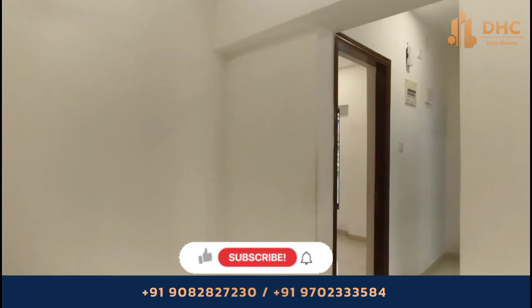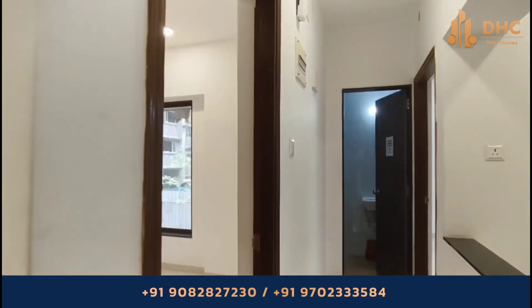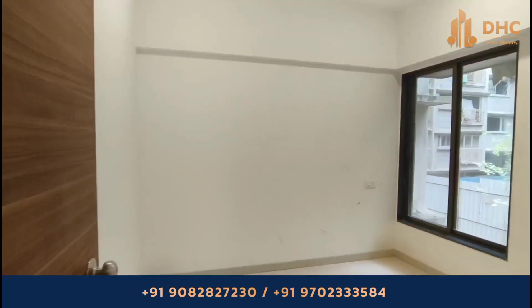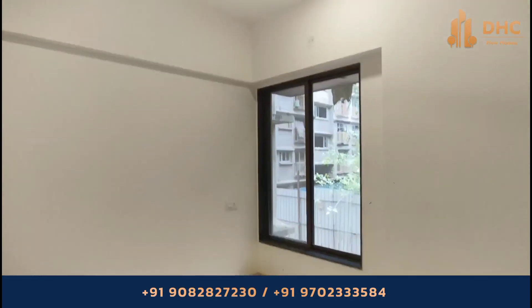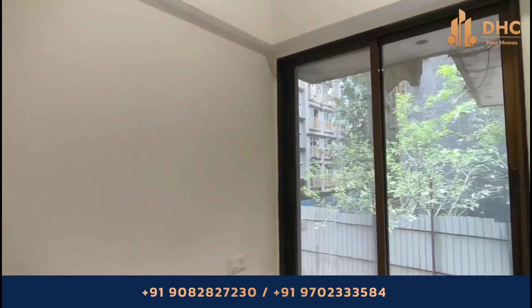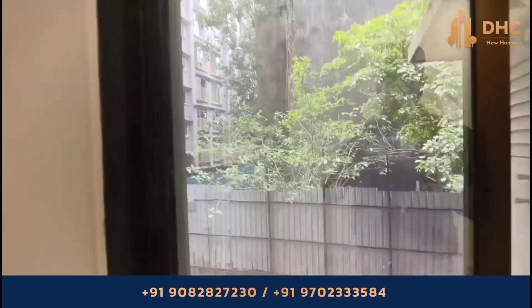This project offers 1 BHK and 2 BHK apartments. The 1 BHK units are 408 square feet and 425 square feet, priced from 78.50 lakhs to 81.77 lakhs. The 2 BHK has a 541 square feet size starting from 1.04 crore onwards.